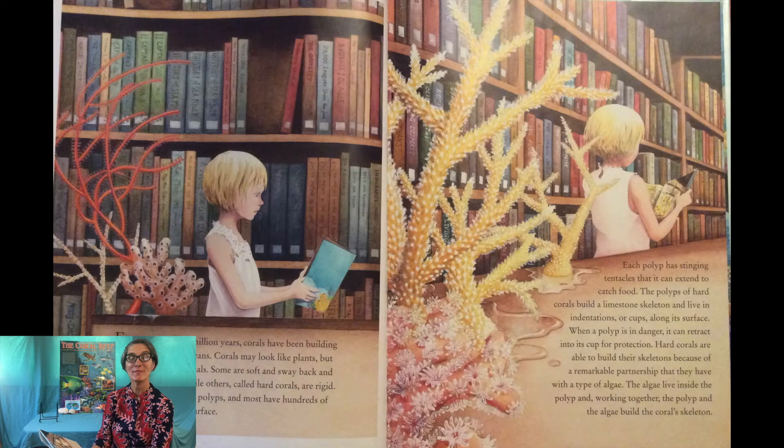For more than 400 million years corals have been building reefs in the Earth's oceans. Corals may look like plants but they are actually animals. Some are soft and sway back and forth in the water while others, called hard corals, are rigid. Corals are made of polyps and most have hundreds of tiny polyps on their surface.